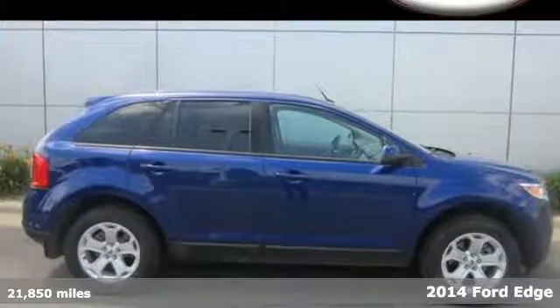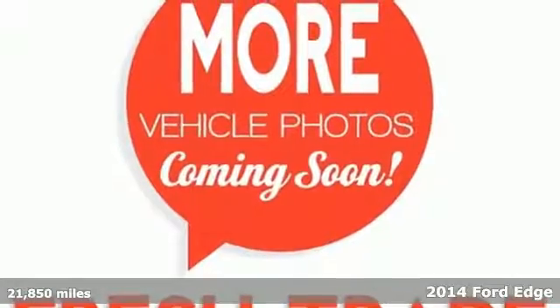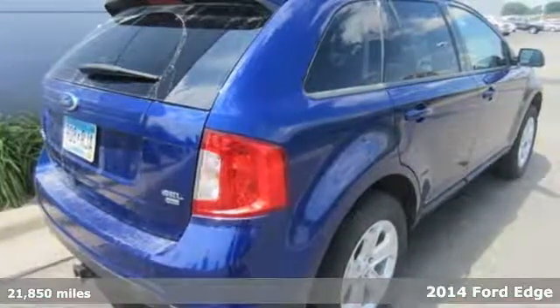It's a 2014 Ford Edge. Ready for whatever you have in store, the Ford Edge embraces beauty and power, yet makes safety its top priority.